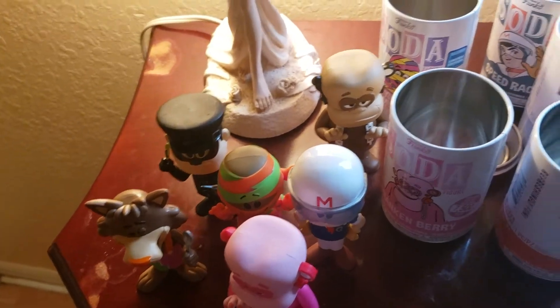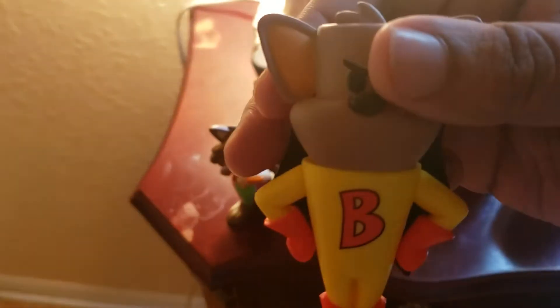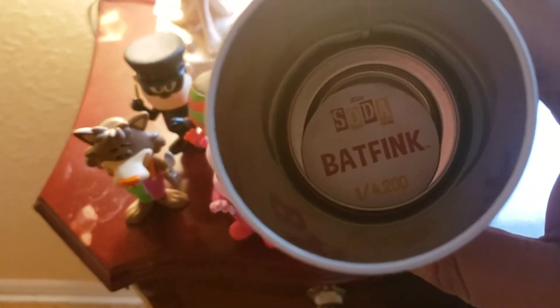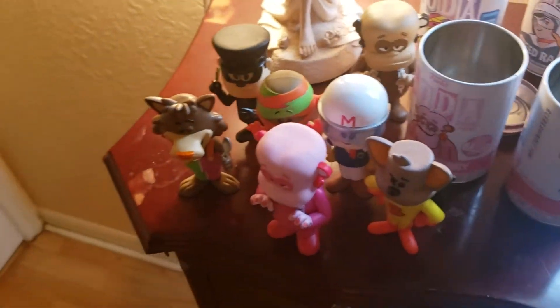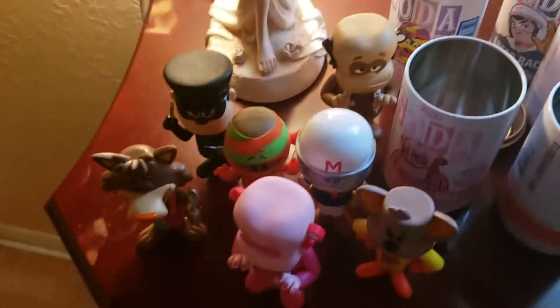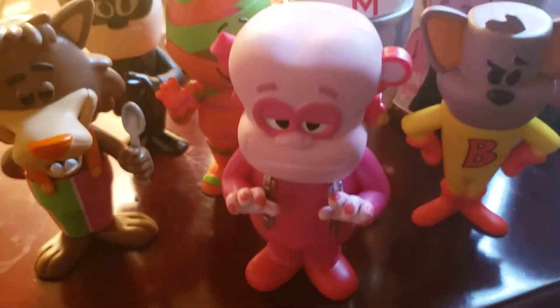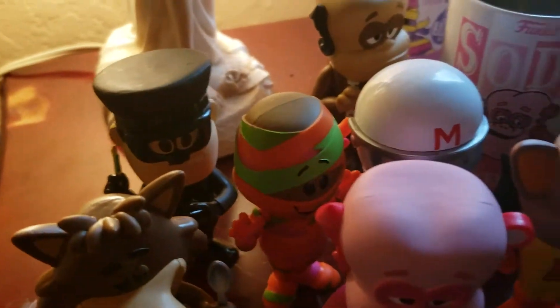Yep, this is the regular — 7500 made including the chase. Last but not least, I'm not sure I picked this one up but it's cool. I think this is not the chase — this one is one in 4200. I do want to say I did have some luck — I got two chases, which is the Frankenberry and of course the Yummy Mummy.